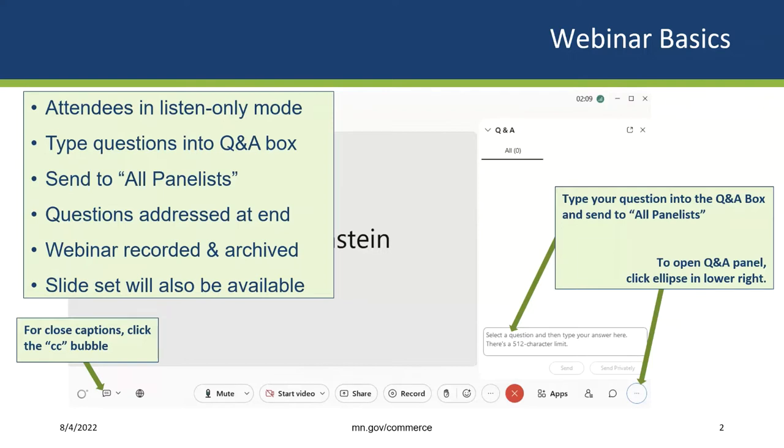This webinar is being recorded and will be available on the department's website in a few weeks. The slide set from the webinar will also be available on the website, but if you need it sooner, email me directly and I'll send it to you. Finally, if you would like to use closed captions on this webinar, click the CC bubble in the lower left part of your screen.